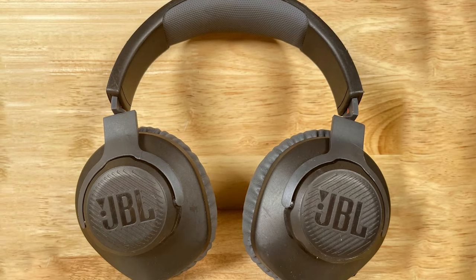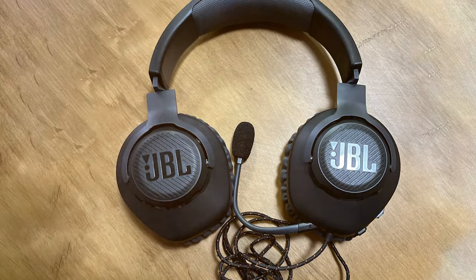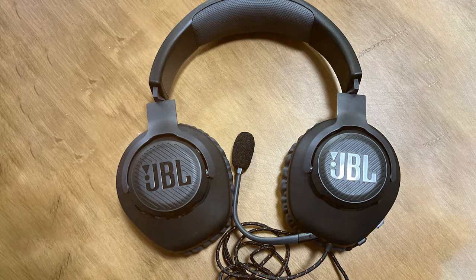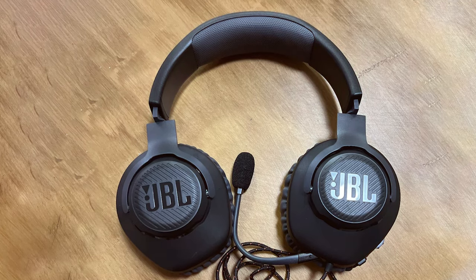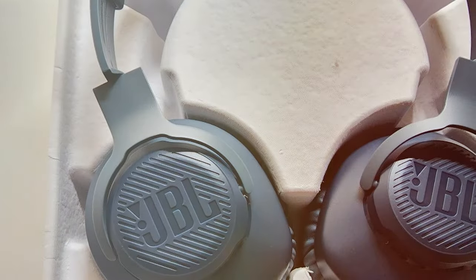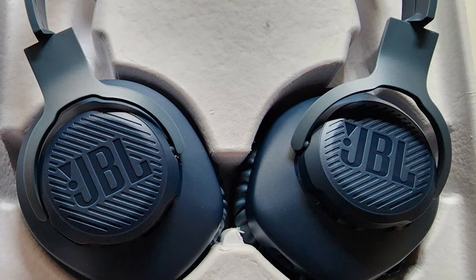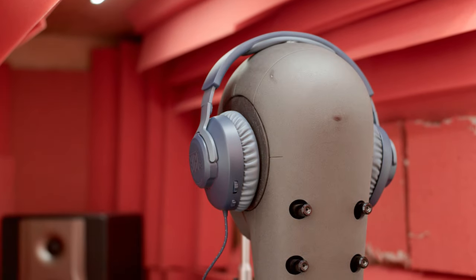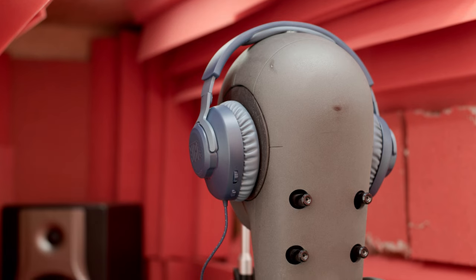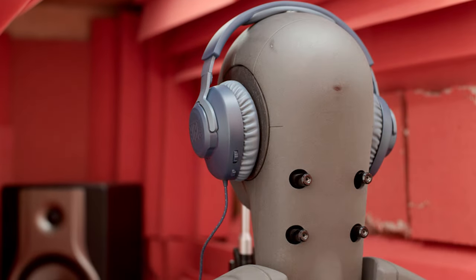Comfort is a top priority with the Quantum 100. The lightweight, cushioned earcups and adjustable headband are designed for long gaming sessions, so you can easily focus on your game without discomfort. This headset also features an inline controller for volume adjustment and muting the microphone. The durable build ensures it will last through countless gaming adventures. In summary, the JBL Quantum 100 offers an impressive audio experience and ergonomic design, making it a fantastic choice for budget-conscious gamers.